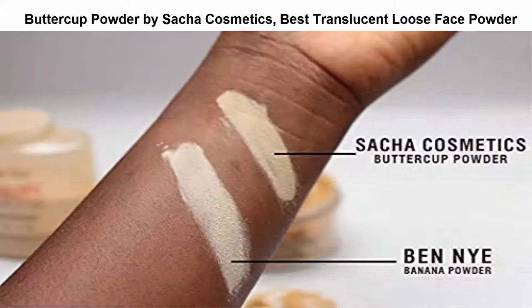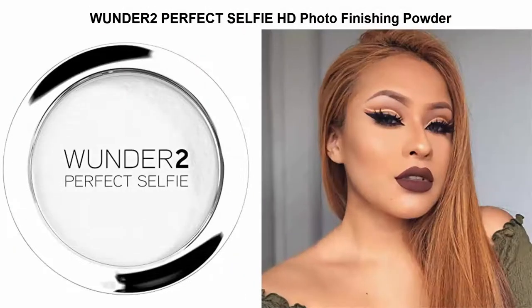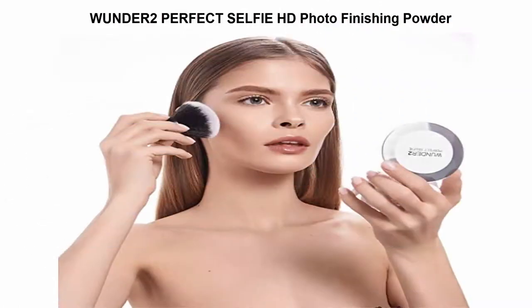Number 5: Window 2 Perfect Selfie HD Photo Finishing Powder. This powder transforms skin to look smooth and retouched in real life, minimizing the appearance of fine lines and pores while mattifying the skin.